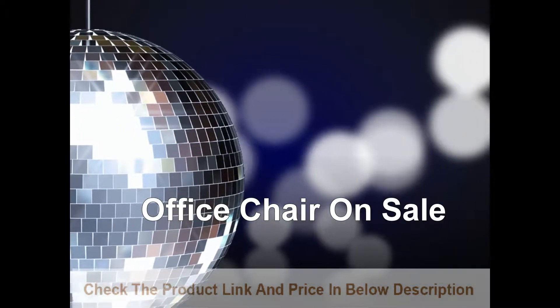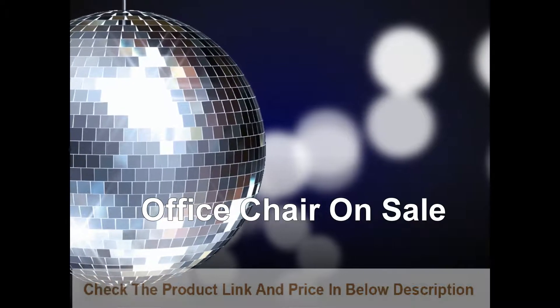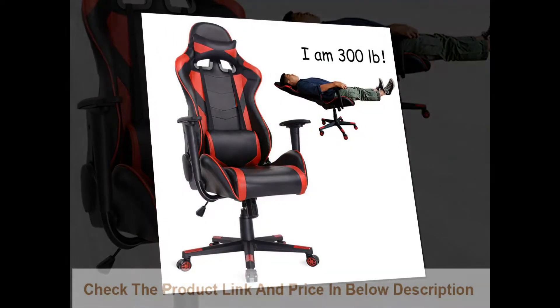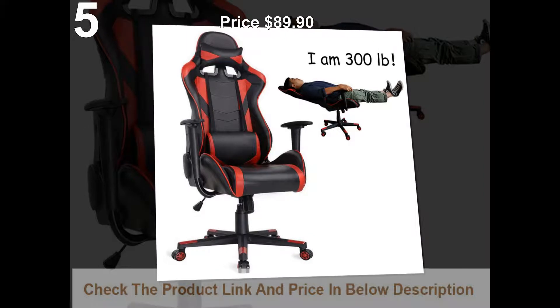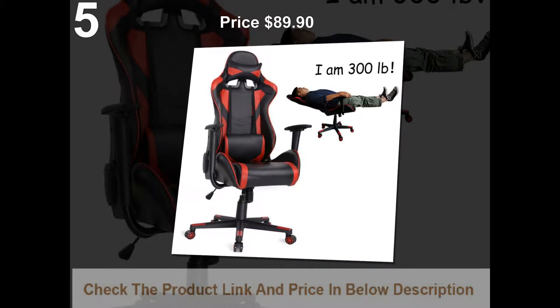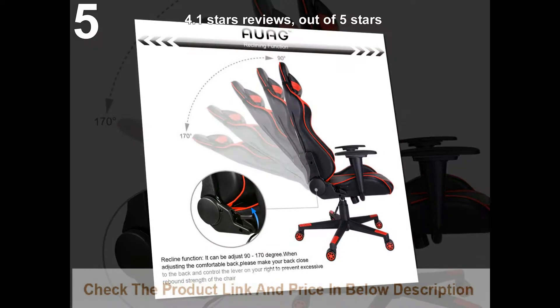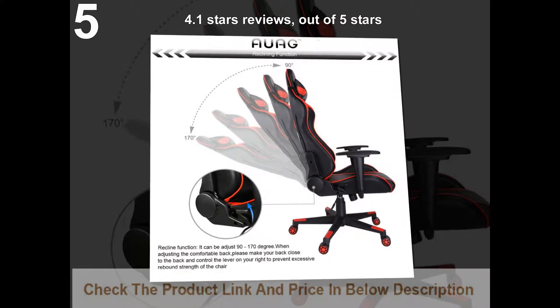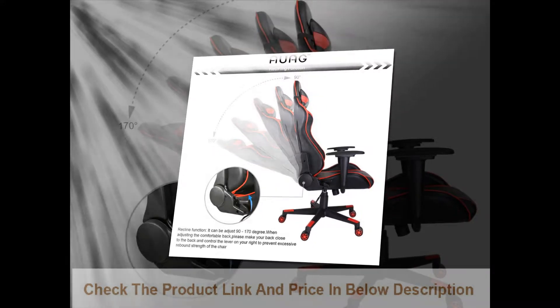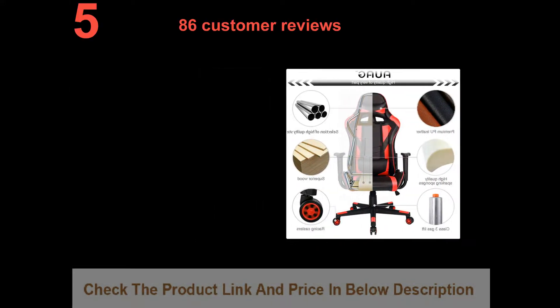Office chair on sale. List number 5: AEU AG ergonomic gaming chair, racing high back pool leather office chair. Price $89.90. 4.1 stars out of 5 stars, with 86 customer reviews.